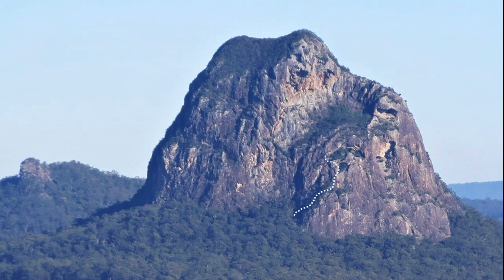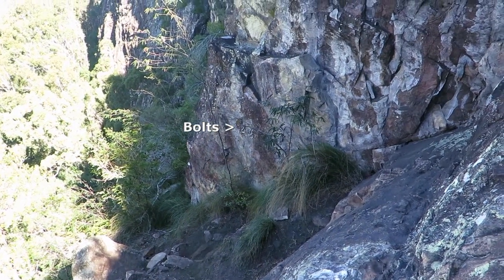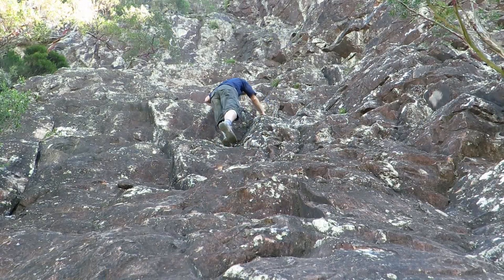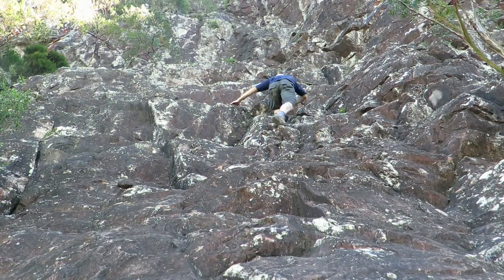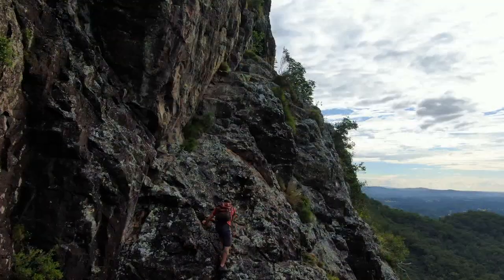The route was first climbed in 1926 by Bert Salmon and Alan Cleland. There's a double ring bolt belay before any of the real climbing. From there you have some easy ledges, then traverse right — you can already see the next anchor that takes us to the cave, top right of screen.